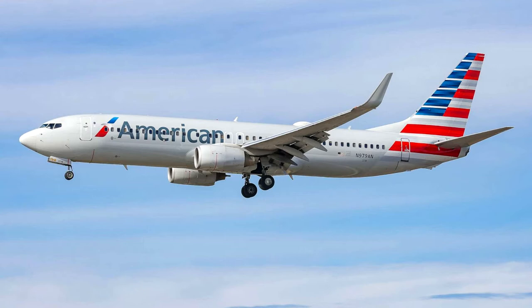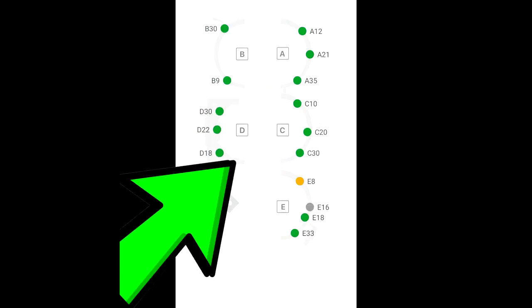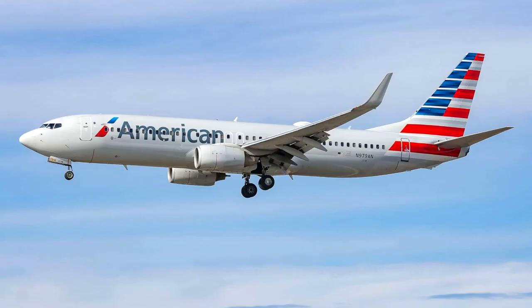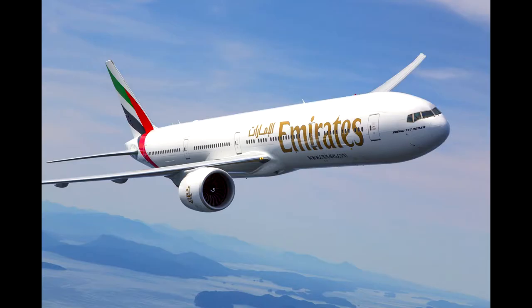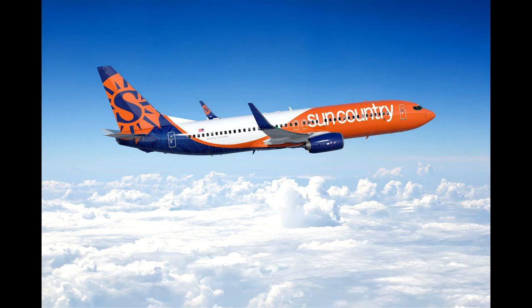Terminal D has three checkpoints at D30, D22, and D18. This is the international terminal — American Airlines occupies it along with Qantas, Japan Air, Emirates, and all the major international airlines. Some smaller airlines like Sun Country also fly out of Terminal D.